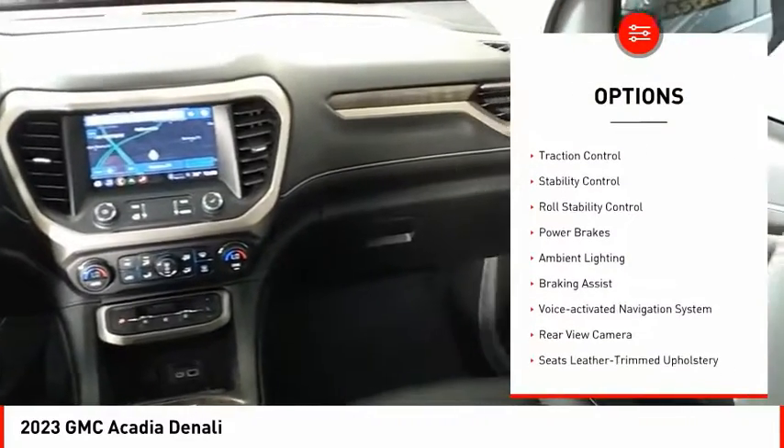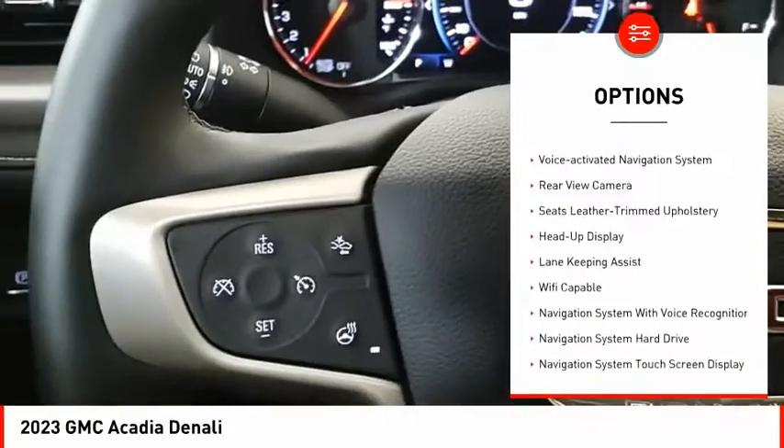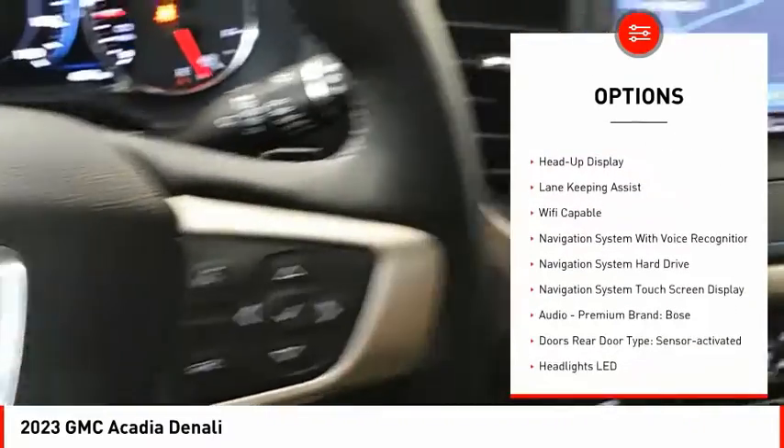Power windows with safety reverse. Remote engine start. Traction control. Stability control. Roll stability control. Power brakes.